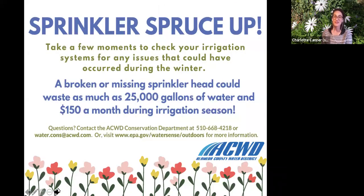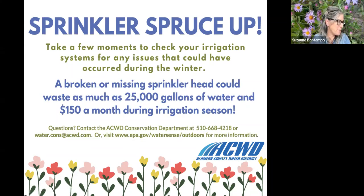A broken or missing sprinkler head can waste as much as 25,000 gallons of water, equating to about $150 a month during irrigation season. Make sure you're not leaking anywhere. For more information on fixing leaks, you can contact the Alameda County Water District conservation department. Their website has really helpful information on this.